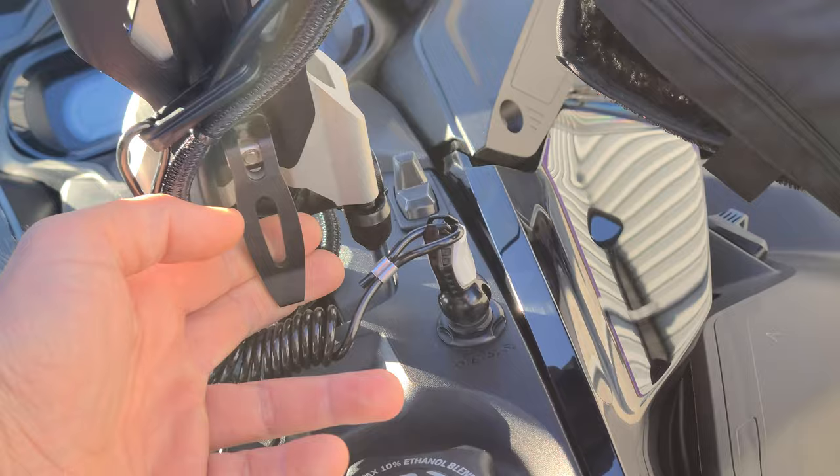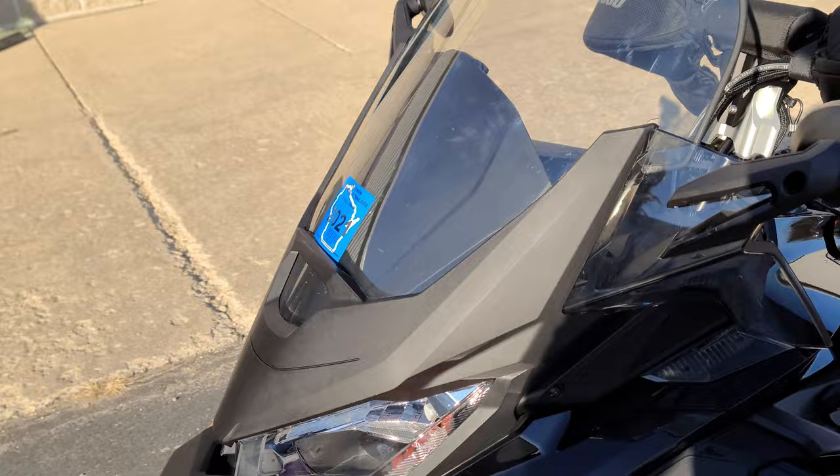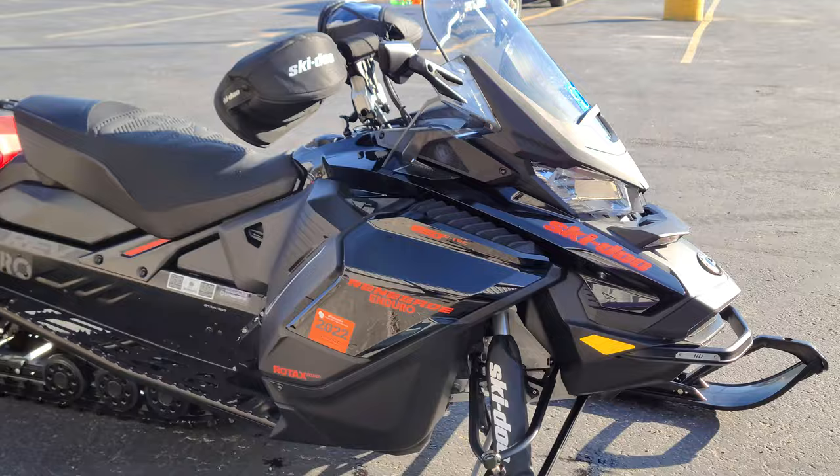The black one has an adjustable riser that goes from about four to six inches, a chin guard, gauntlets, and a tall windshield with a mirror kit. The red one has a medium windshield. The black one also has shot guards, which the red one does not.